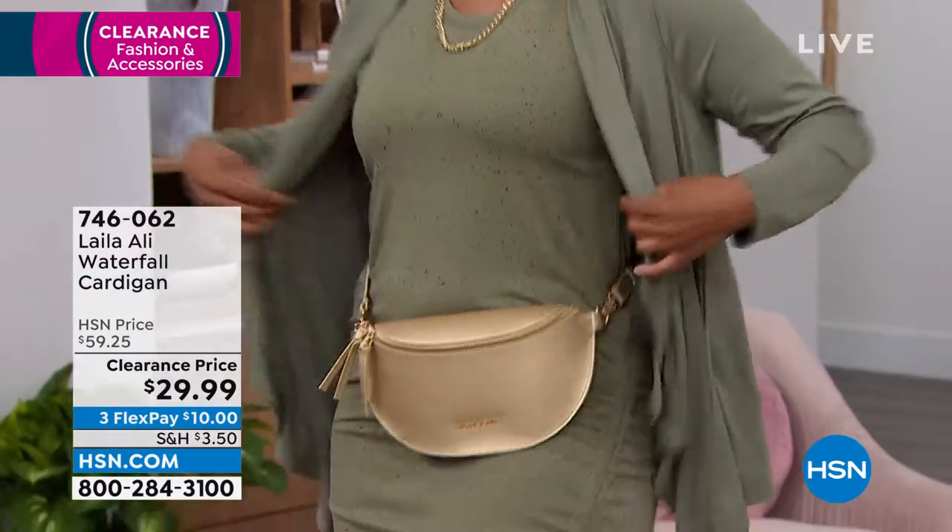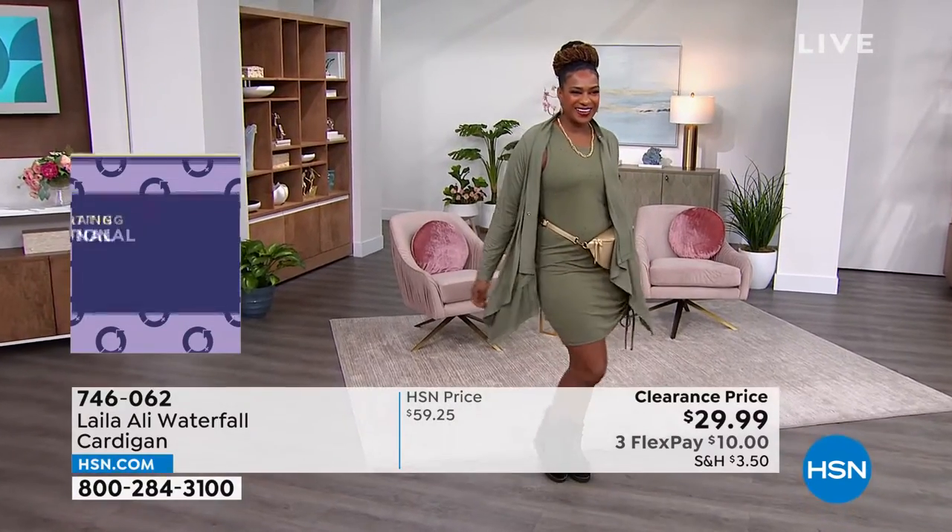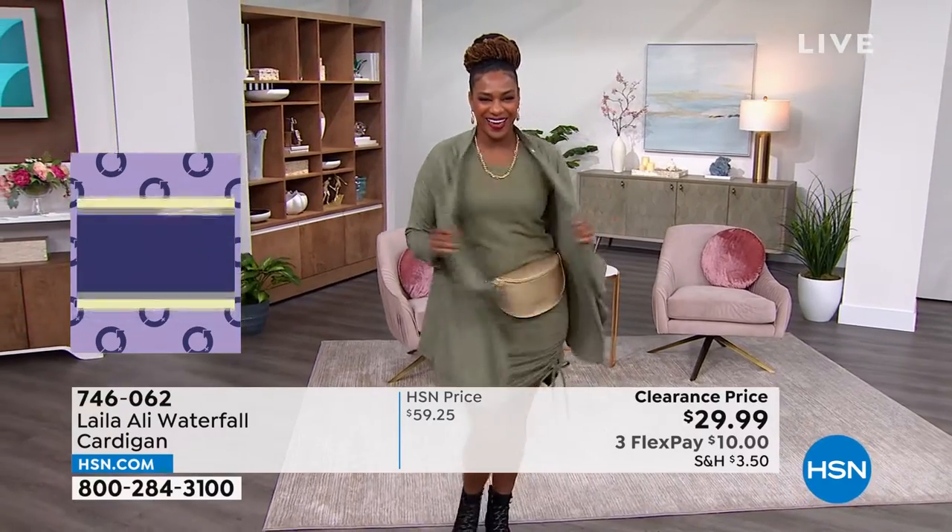And then just throw it in the wash. It's kind of that timeless, comfy, classy, stretch, easy — I need it in my life. Like if my whole world could be this waterfall jacket, I'd be like, yes!